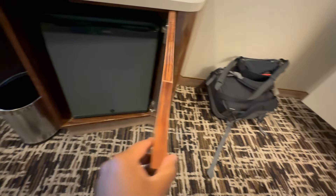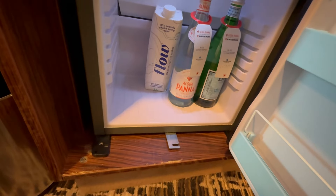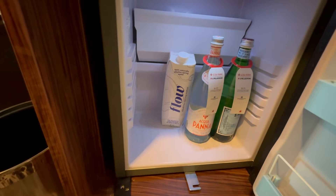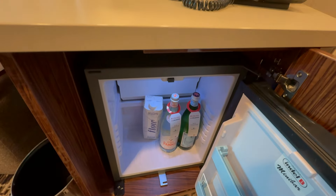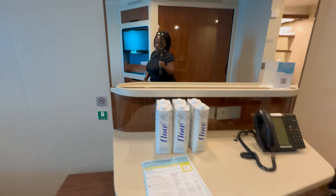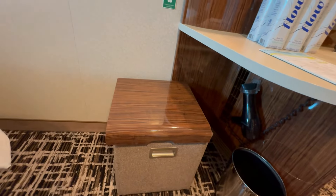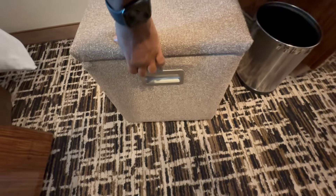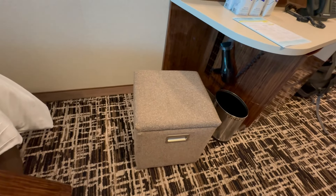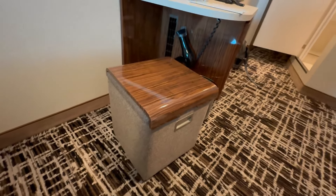Here is our cooler or refrigerator — it has water, natural spring water, and sparkling water, but I'm sure that's all for purchase. Moving over, there's a hair dryer underneath the desk area. And this looks like a sitting stool — you can store things inside it or use the top as a seat, though the table top surface is quite low.